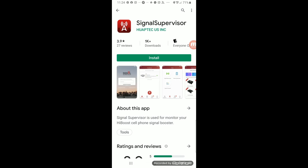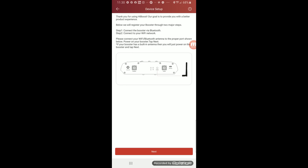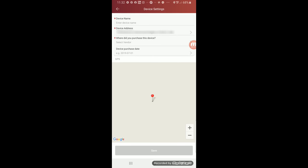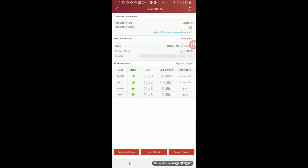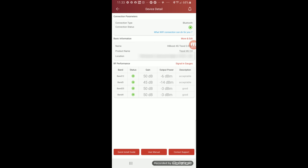Here's the Signal Supervisor app that works with this booster and connects via Bluetooth. It's available on both Google Play and the Apple App Store. Once we're into the app, we simply add our new device. The device name is simply the serial number of the booster, and it will connect to your booster. Once your device is connected, you can actually see your signal gain on each band that the booster is connected to from your mobile provider. You also have access to the quick install guide, the user's manual, and a support contact all at the bottom of the screen.